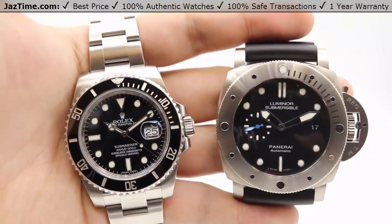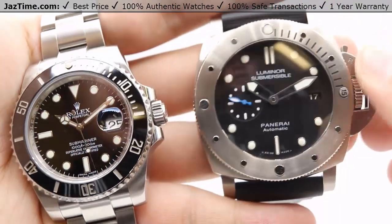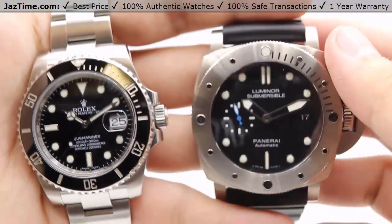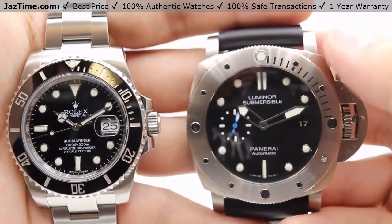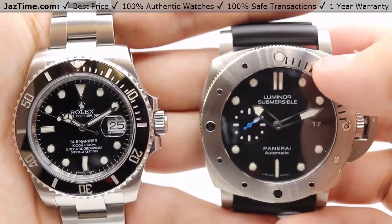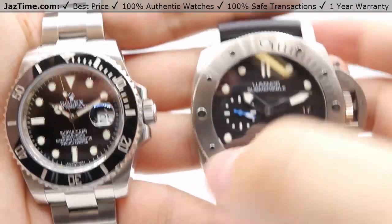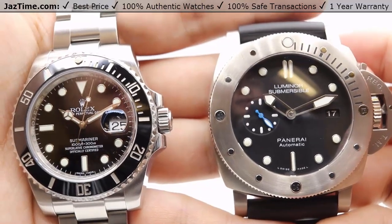Let's jump right into the dials. As these are both professional diver's watches, they have a water resistance of 300 meters or 1,000 feet. However, they approach aesthetics very differently. With the Panerai Luminor Submersible, we have a larger dial due to the size being 47 millimeters, whereas the Rolex Submariner is a 40 millimeter watch. The hour markers are circular, fashioned in 18-carat white gold to prevent tarnishing, and all luminescent for up to eight hours.